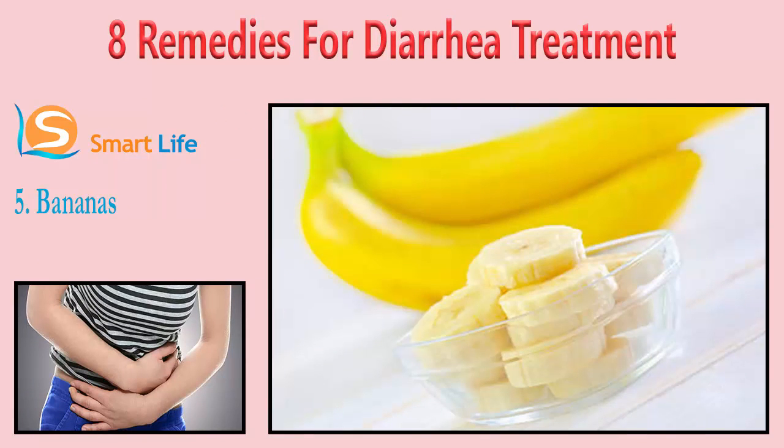5. Bananas. When dealing with diarrhea, it is recommended to eat ripe bananas because of their high pectin content. Pectin is a water-soluble fiber that helps reduce diarrhea. Bananas are also high in potassium, an electrolyte that supports a number of vital functions in the body. Eat a few ripe bananas a day until your diarrhea subsides.